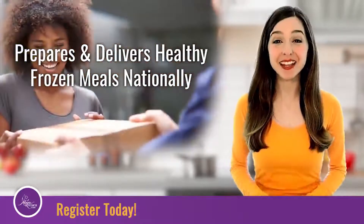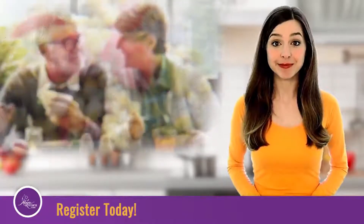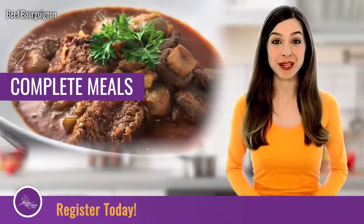Magickitchen.com prepares and delivers healthy frozen meals nationally. We have two menus to choose from: an a la carte menu and a complete meals menu.